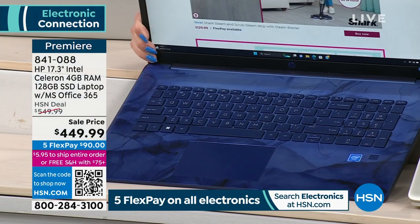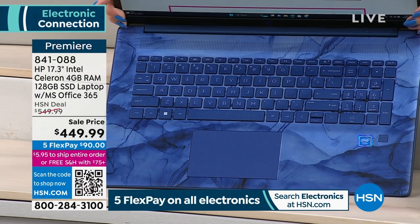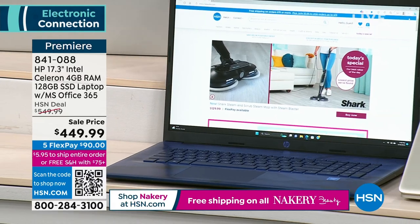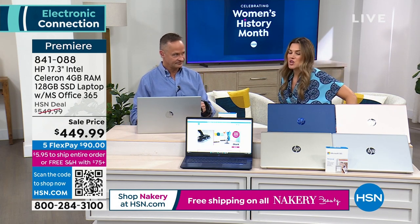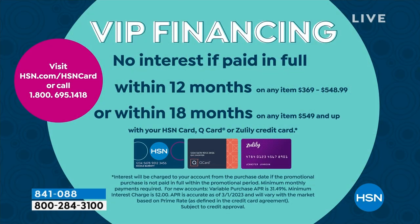The blue has denim colorways, starry night sky feel — even the keys are blue, with that backlit key opportunity. And $90 gets it home — but even better, if you have the HSN credit card, you get 12 months to pay off your brand new HP laptop, averaging about $37.50 a month in equal installments with no added interest as long as it's paid off within 12 months.